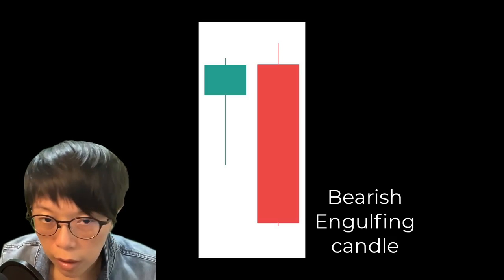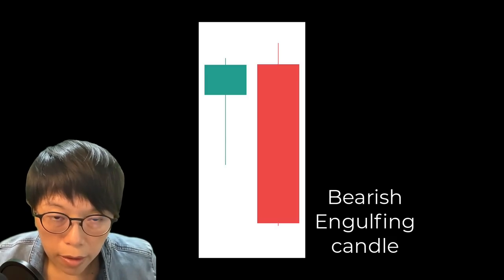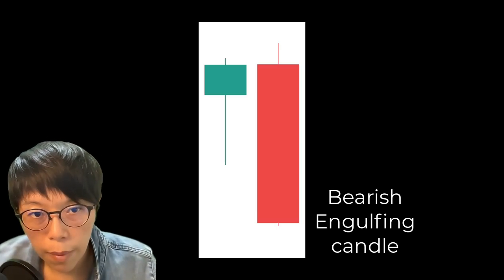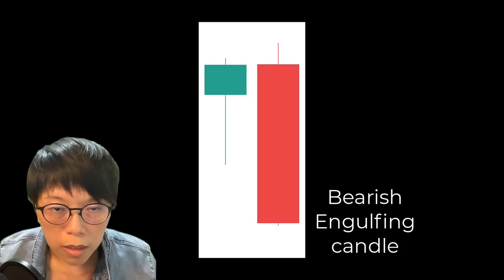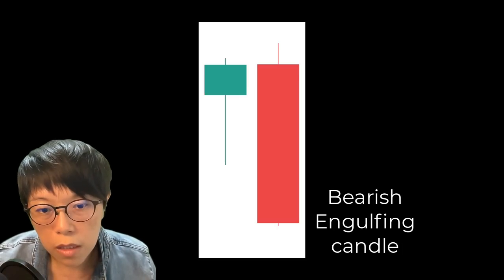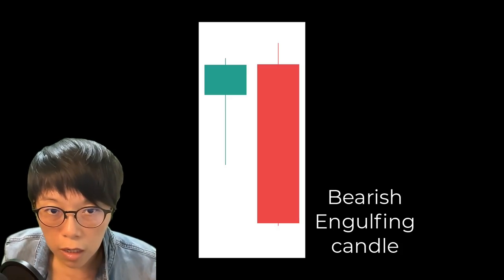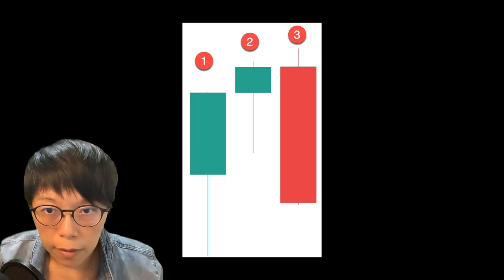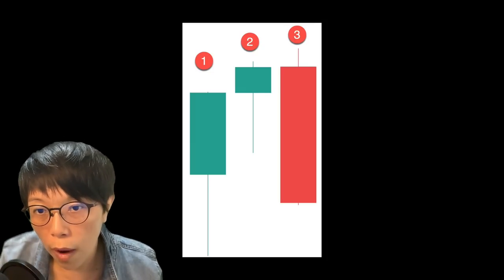This is a bearish engulfing pattern. The long red candle tells us that the bears took over. But if you take a look at the whole two-candle pattern, it doesn't really tell us a lot about what happens on top — it doesn't tell us the human behavior or how they feel. So this is not an ideal state if you just use purely candlestick patterns. I have a solution, which is to take a look at the candle before it. I've labeled that as one. So what do we know from one and two?